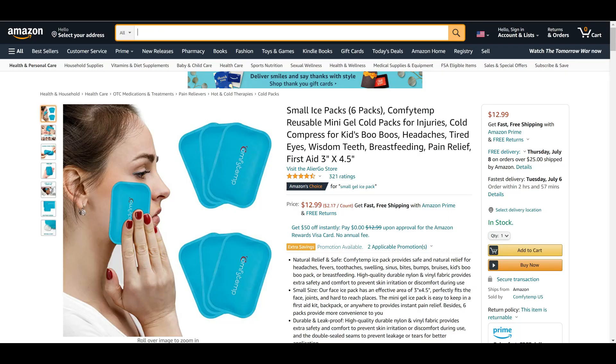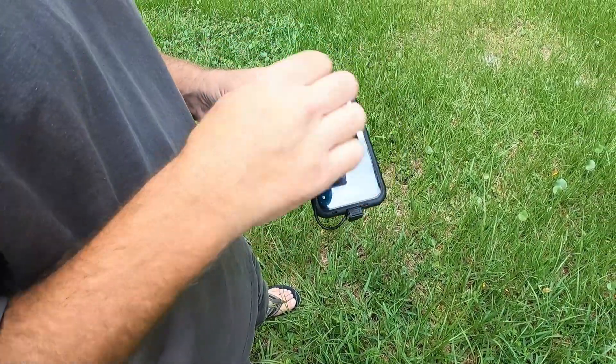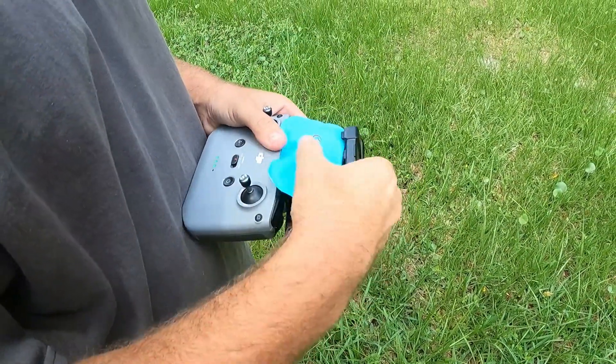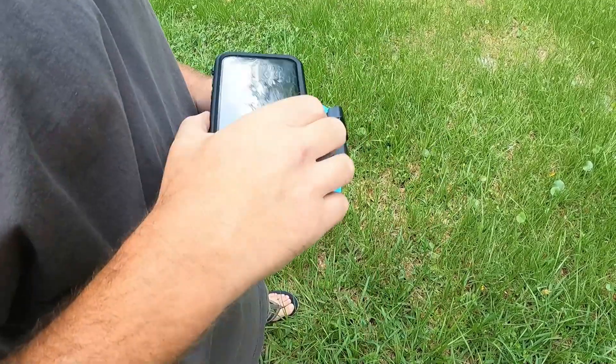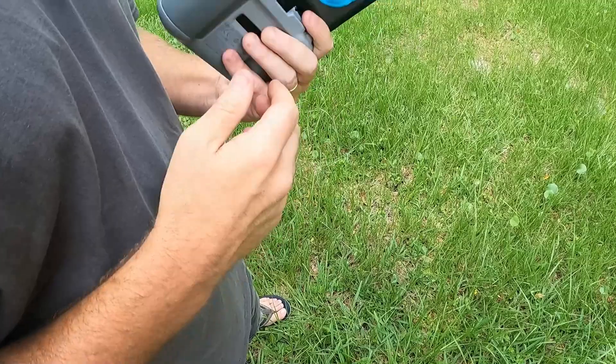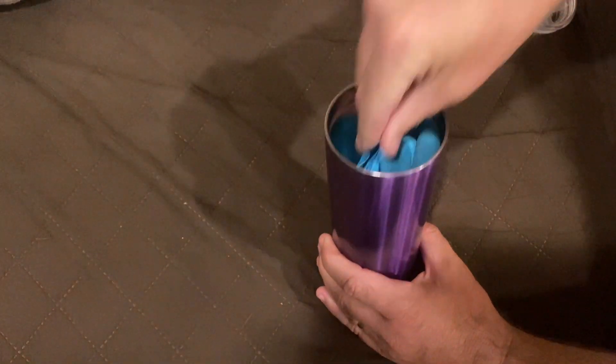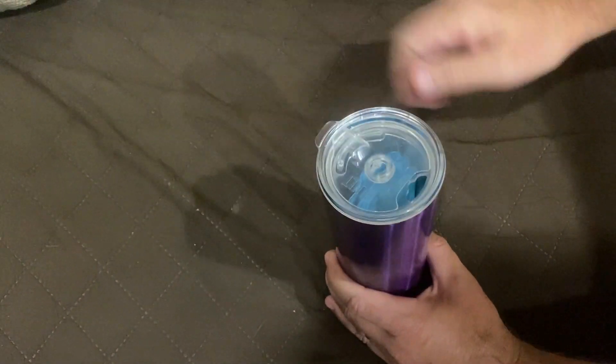We bought some of these little ice packs from Amazon that fit behind the phone on the controller. They make contact with the back of the phone and they seem to really help dissipate the heat. I've had no problems getting the phone and the controller on top of them, and they stay cool for a while — at least long enough for a flight. These ice packs came in a pack of six. Just get them cold the night before, put them in a cooler or a tumbler, and when they get warm you can just change them out.